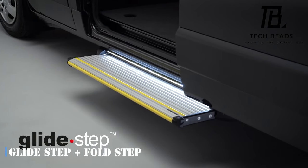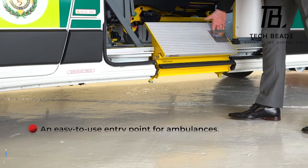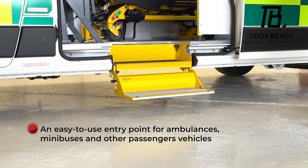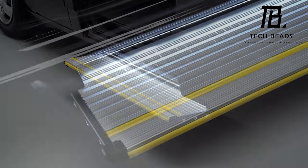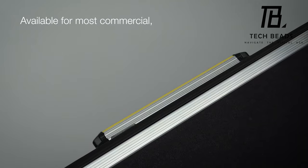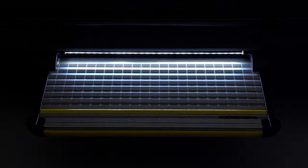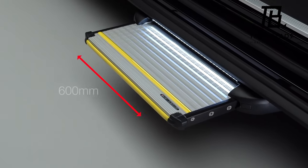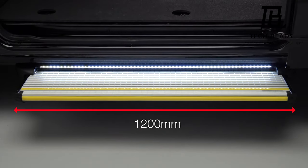Let's take a look at the Glide Step and Fold Step — two retractable steps that make getting into a car, truck, bus, or even a motorhome a whole lot easier. The silver Glide Step is a sturdy option, able to withstand a load of 200 kilograms and extending in just 1.5 seconds. The designers have even included an LED strip to make it easier to see in low-light conditions, and at 1.2 meters wide, it's big enough for even the clumsiest of passengers.